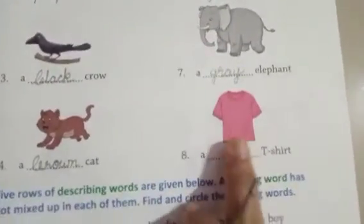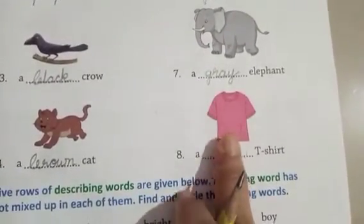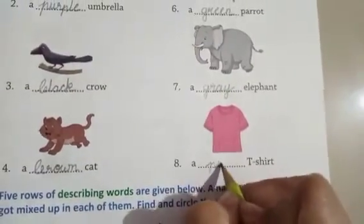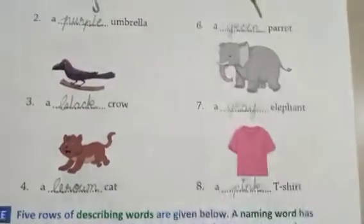T-shirt — which color T-shirt is there? Pink. P-I-N-K.